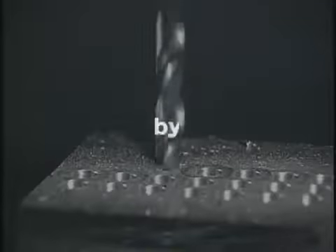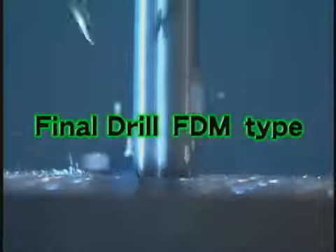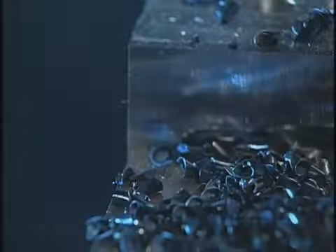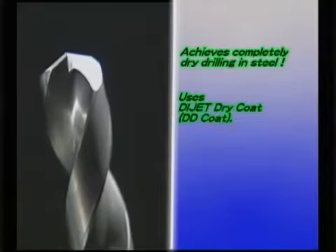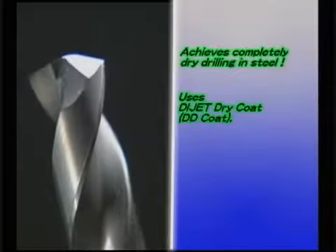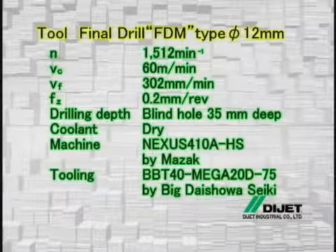Achieving complete dry processing by the final drill: the Final Drill FDM type expands the field of steel machining. Dijet has accomplished completely dry drilling in steel for the first time in the industry. The Final Drill FDM type adopts the newly developed Dijet Dry Coat, which offers high heat resistance and self-lubrication. The Hosoi cutting geometry with an excellent reputation has been further upgraded, easily ejecting cutting chips and reducing cutting heat and cutting resistance to the lowest level during machining.